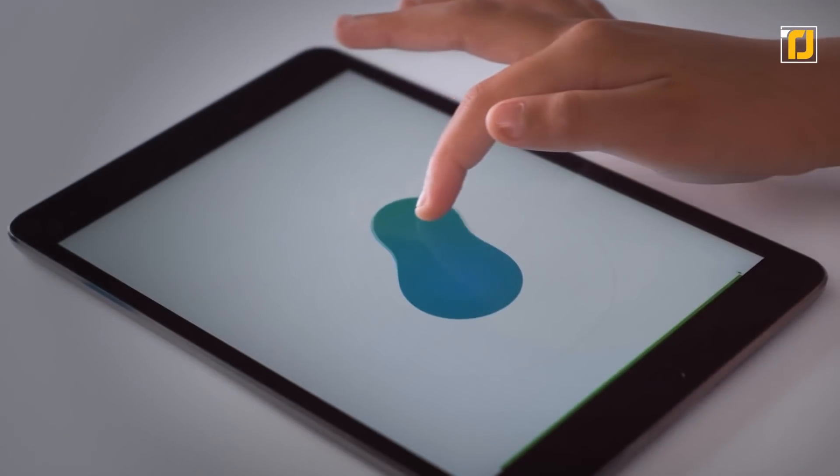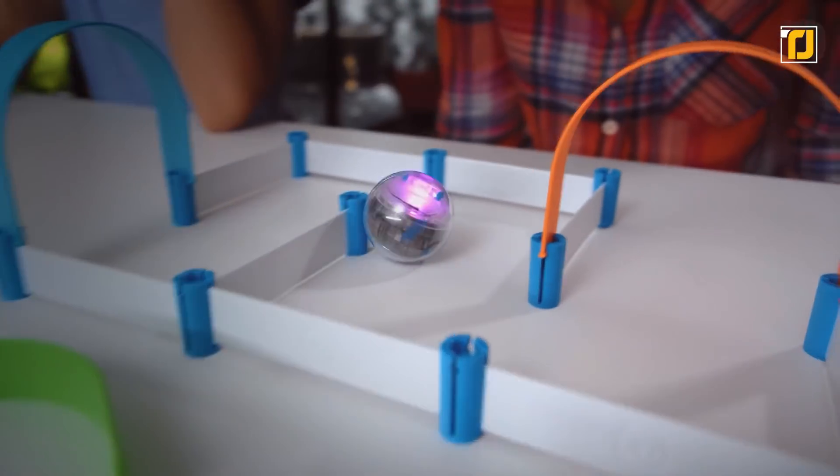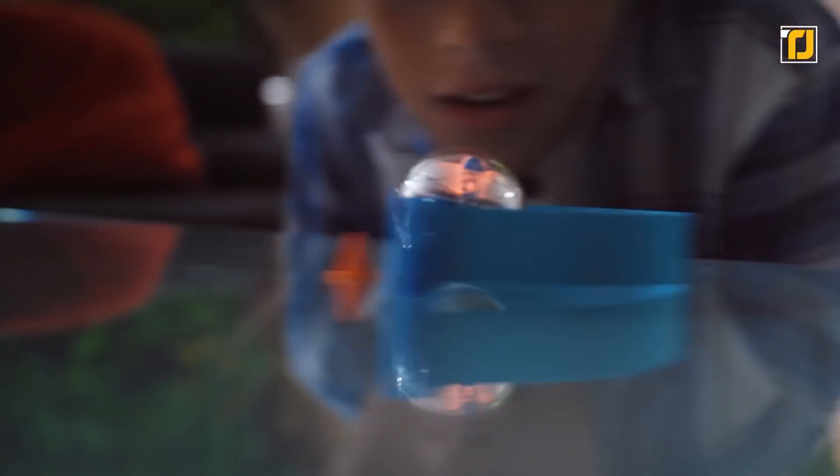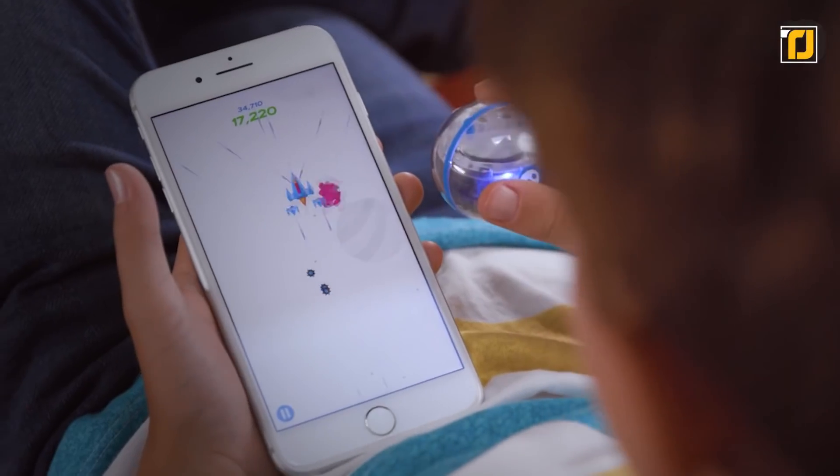The Sphero Mini has four modes on the app: joystick, tilt, slingshot, and face drive. With a single charge, the gadget lasts around an hour, offering a unique way to have fun at parties.